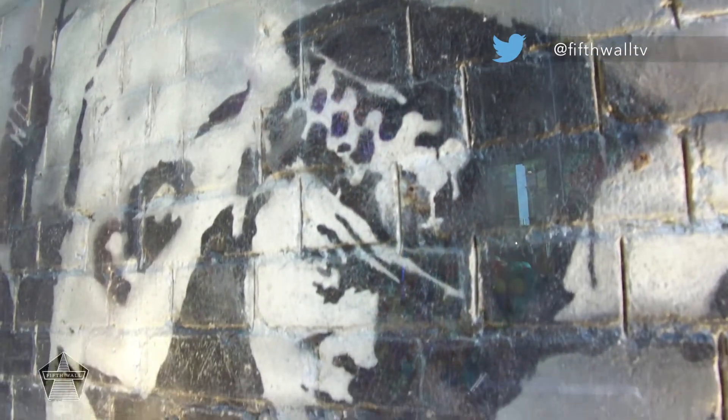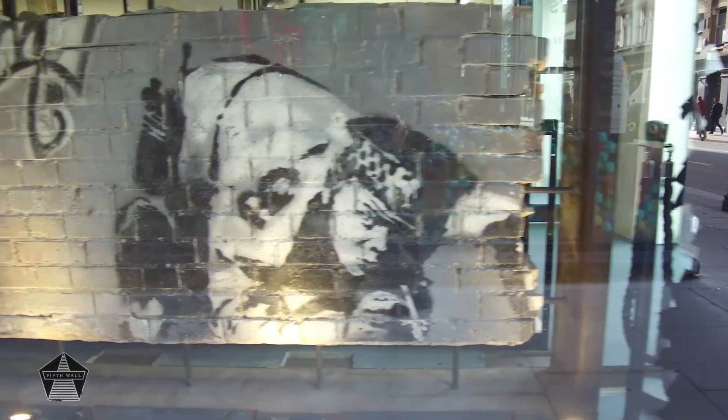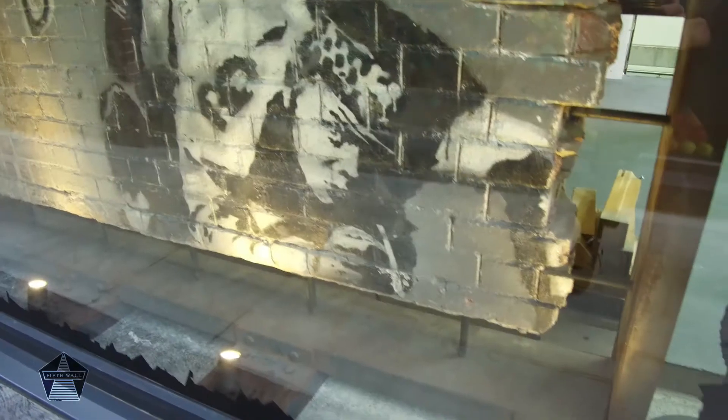Now insured for £1.25 million, the piece is housed within protective glass casing and is weighed down with two and a half tons of concrete. It's monitored with 24-hour CCTV and floodlit for nighttime viewing. It's safe to say that this Banksy 2.0 is slightly different from the original.